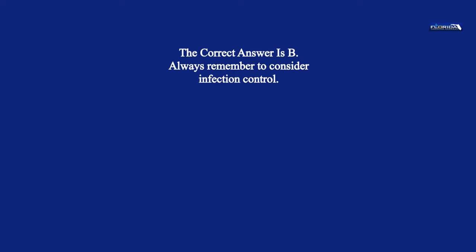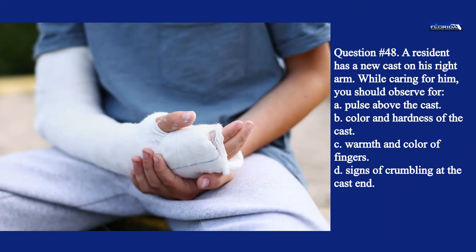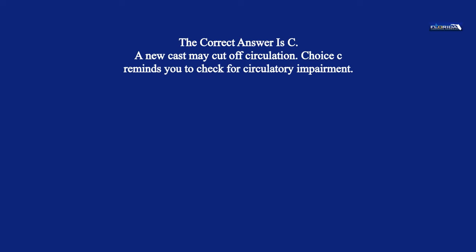Question 48. A resident has a new cast on his right arm. While caring for him, you should observe for: a. Pulse above the cast. b. Color and hardness of the cast. c. Warmth and color of fingers. d. Signs of crumbling at the cast end. The correct answer is c. A new cast may cut off circulation. Choice c reminds you to check for circulatory impairment.